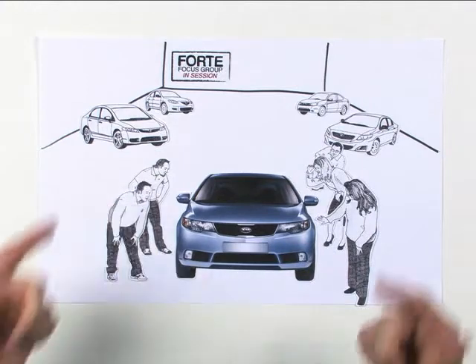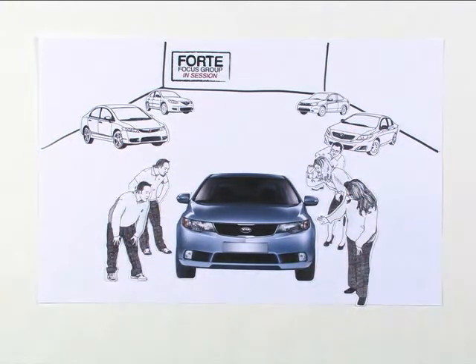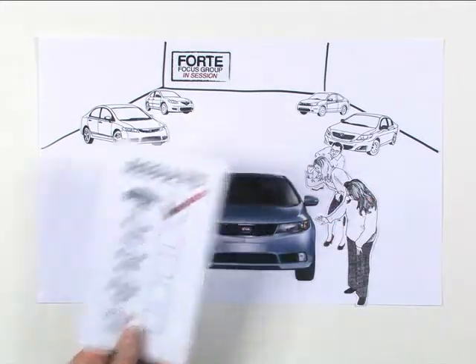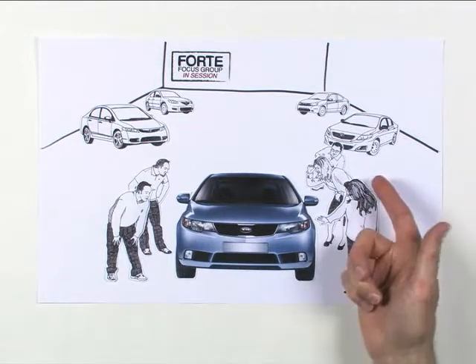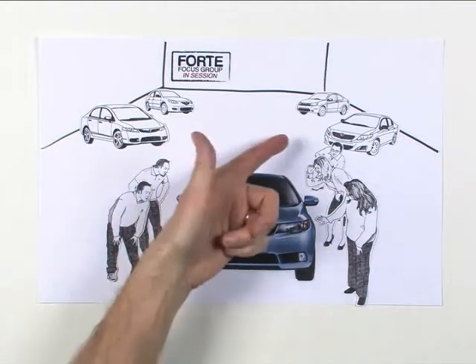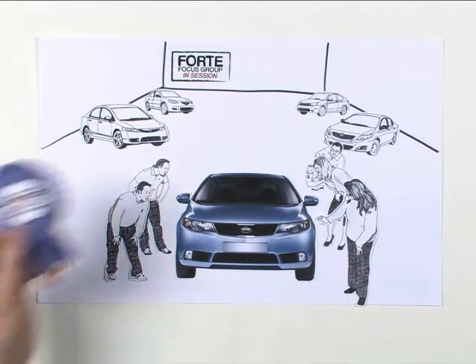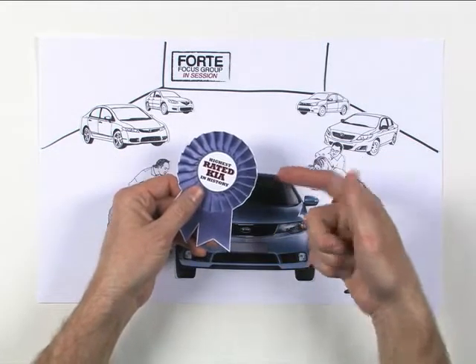We hid the brand badges, let the crowd loose, and charged them to rate the bunch. And when the dust settled, more than half of them said Forte was the most desirable of the pack. And that's over class leaders like Corolla, Civic, Mazda 3, and Focus. And get this — not only did Forte win, it scored higher than any other vehicle in Kia history.